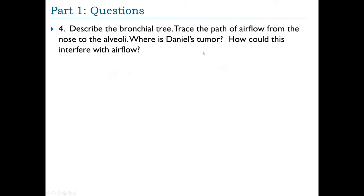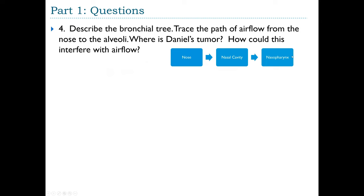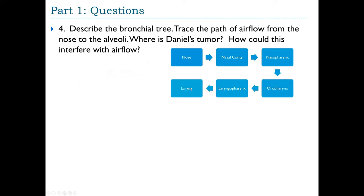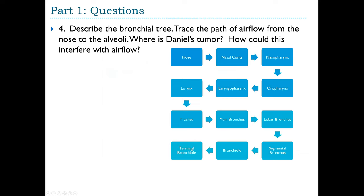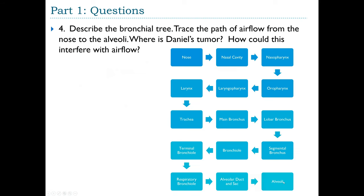Tracing airflow from nose to alveoli: air enters the nasal cavity, passes into the nasopharynx (superior pharynx), then through the oropharynx and laryngopharynx, into the larynx through the glottis, then into the trachea, main bronchus, lobar bronchus, segmental bronchus, smaller bronchioles, terminal bronchiole, respiratory bronchiole, alveolar duct and sac, and finally the alveoli where gas exchange takes place.